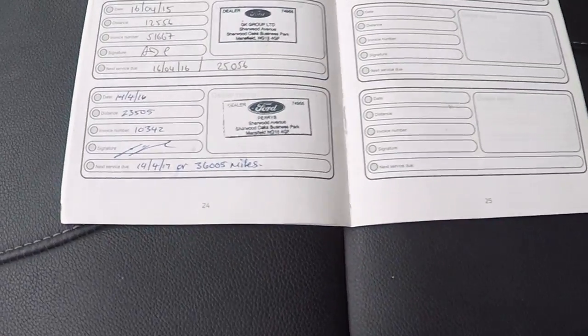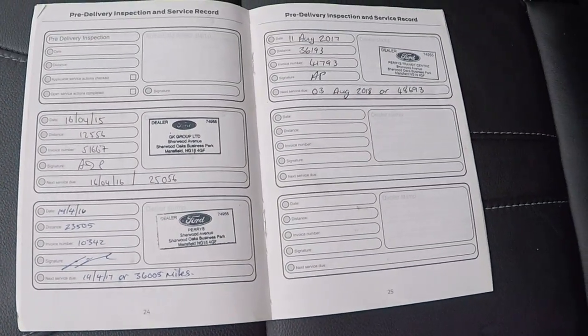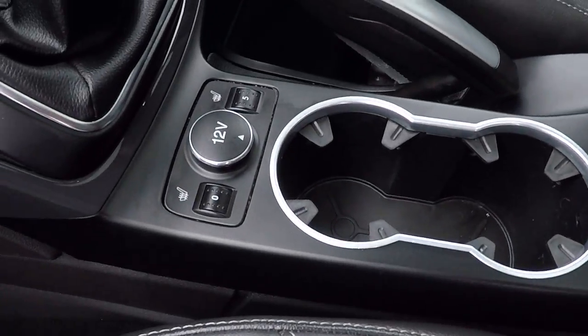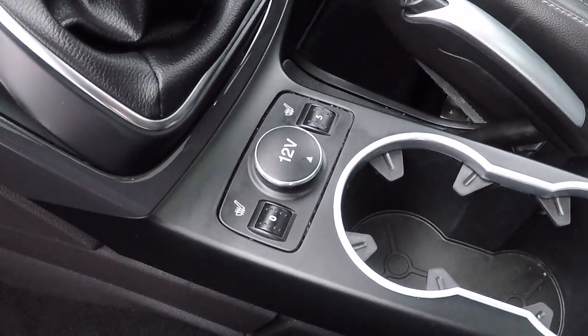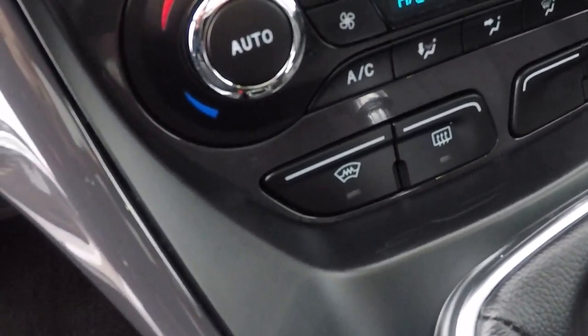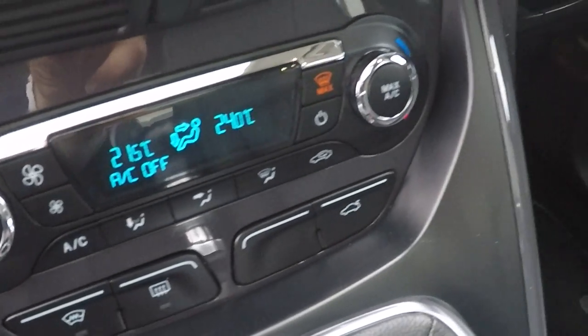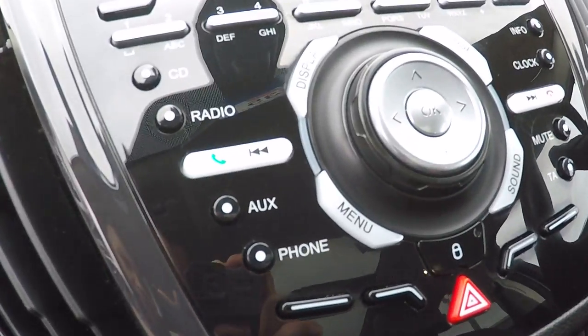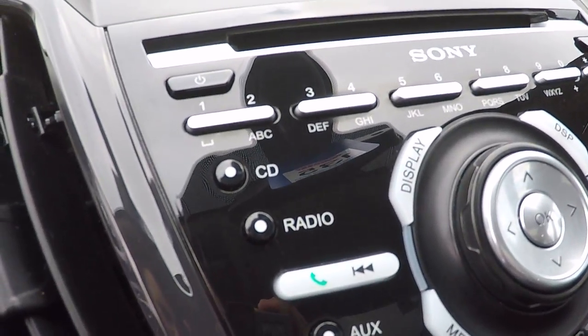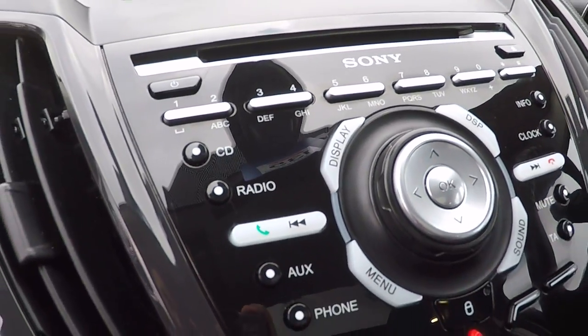Looking inside, it's a full dealership service history here at Mansfield, so can't get any better than that folks. We've got heated front seats, 12 volt supply there, 6 speed gearbox, heated front windscreen, dual zone climate control with air conditioning, Bluetooth telephony, auxiliary connectivity, DAB radio and standard FM radio and CD player there also.